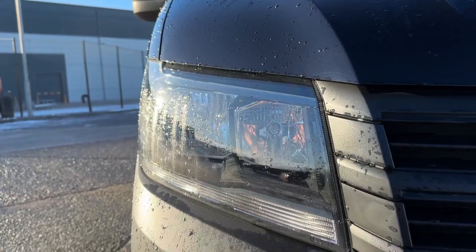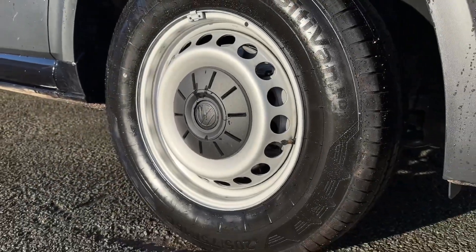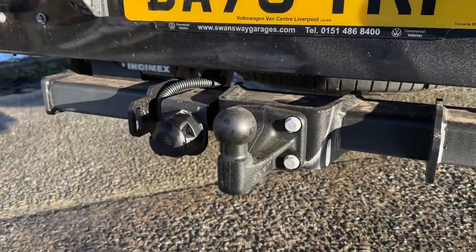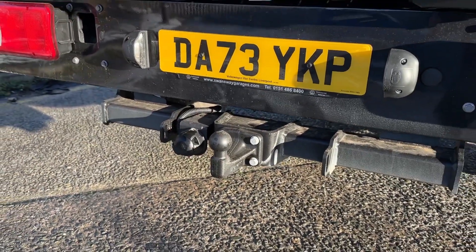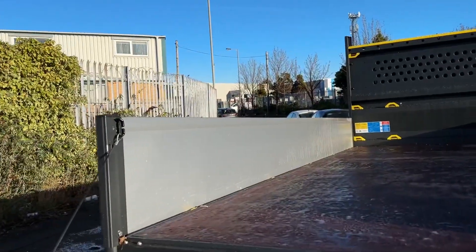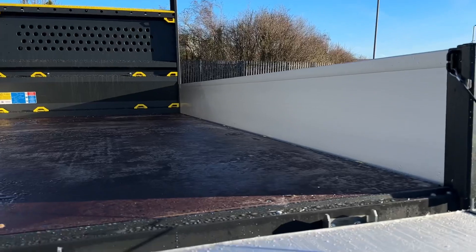On the front of the vehicle you'll find halogen headlights to aid with clear visibility. You've also got the 16 inch steel wheels, and around the rear you'll find the tow bar offering that additional support. As this is the dropside model, the back and the sides drop down nice and easily via clips, revealing plenty of space and easy access.